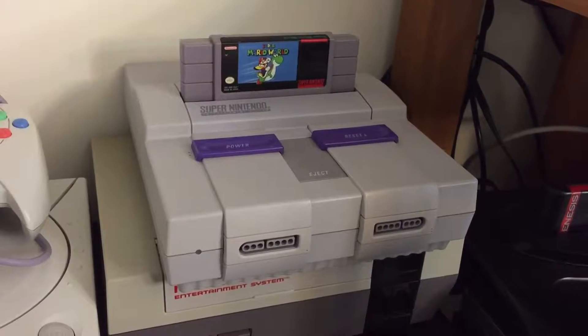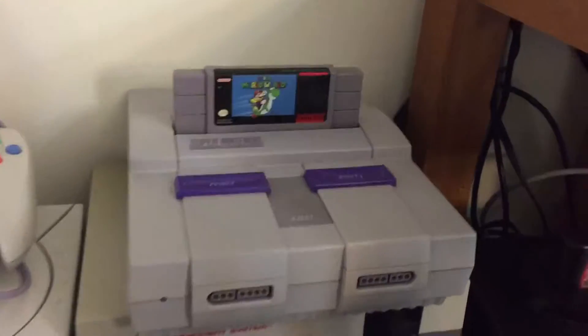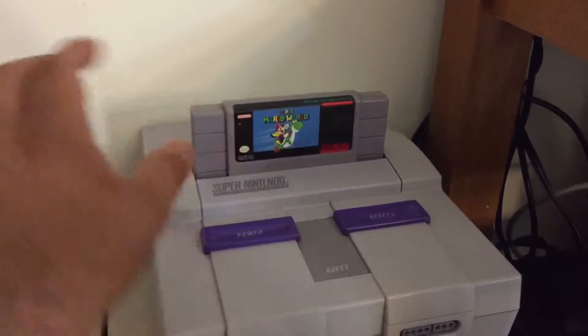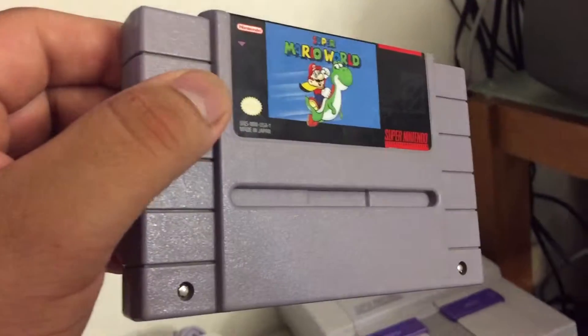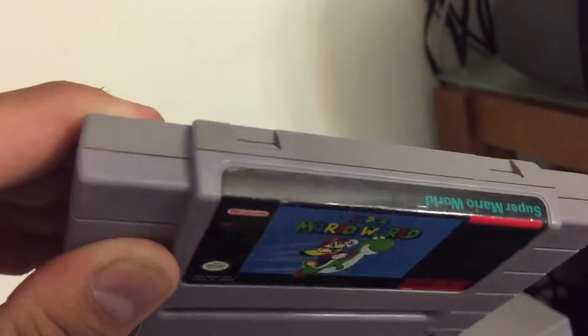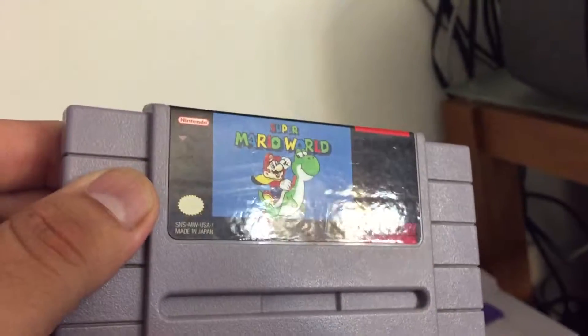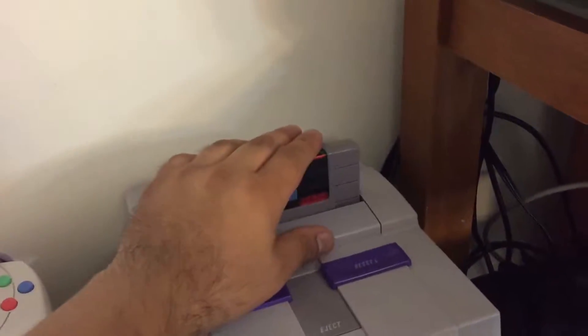This one was really dirty, but I was able to restore it and get it working like brand new again. And this Super Mario was pretty bad — like really scratched up — and I was able to bring the shine back to it. As you can see, I was able to bring the shine back on the label too, so I didn't have to switch the label at all.